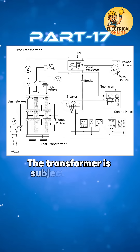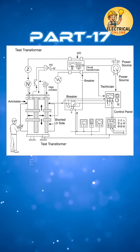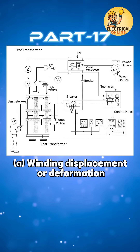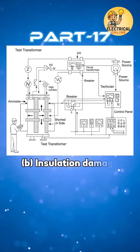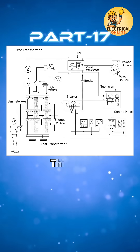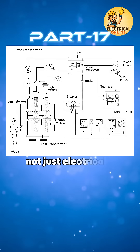The transformer is subjected to high short circuit currents in a controlled lab. Engineers monitor for winding displacement or deformation, insulation damage, and abnormal noises or faults. This test ensures the mechanical design is strong enough, not just electrically sound.